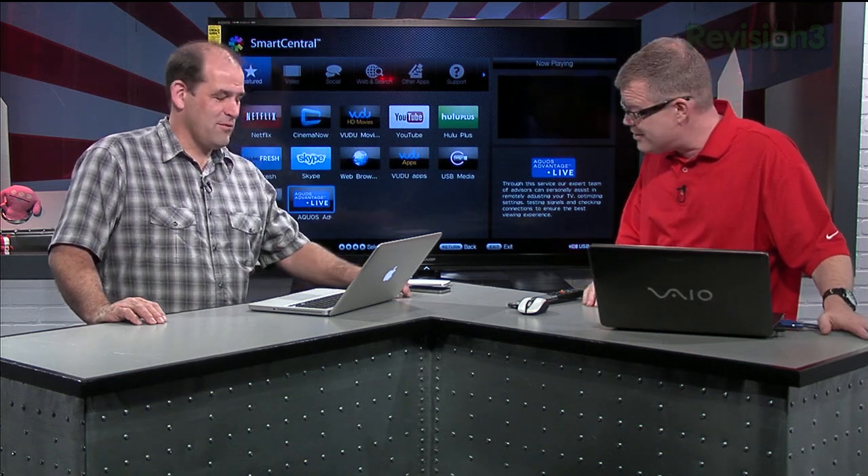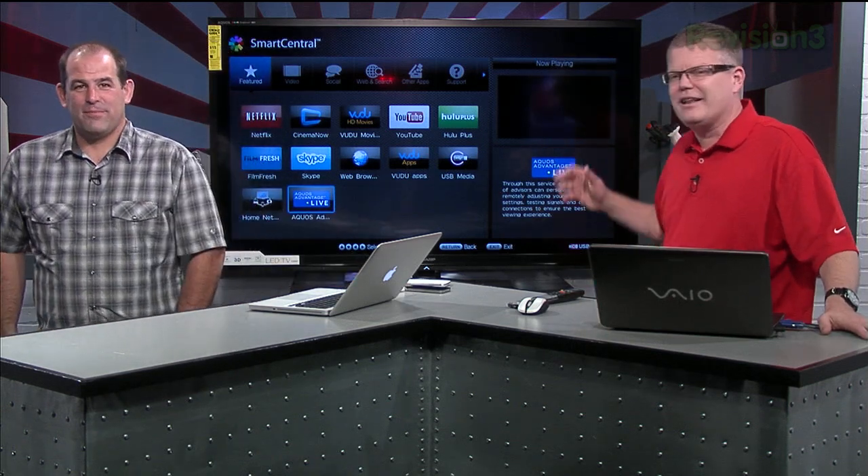A recent firmware update addressed some picture performance issues — another good reason to get those net-enabled HDTVs online so you can get firmware updates for your television or Blu-ray player. They always do a little extra magic after the fact, and it's good to put them online and let them do their update thing. There you have it — I like it.